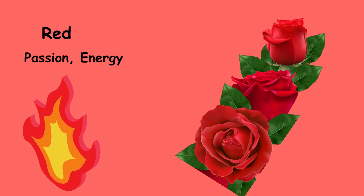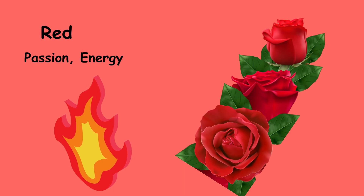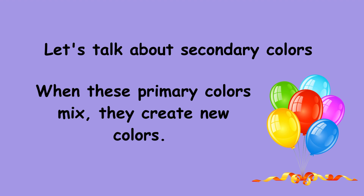Red is a bold colour that symbolises passion and energy, making things stand out with its vibrant presence. When these primary colours mix, they create new colours.